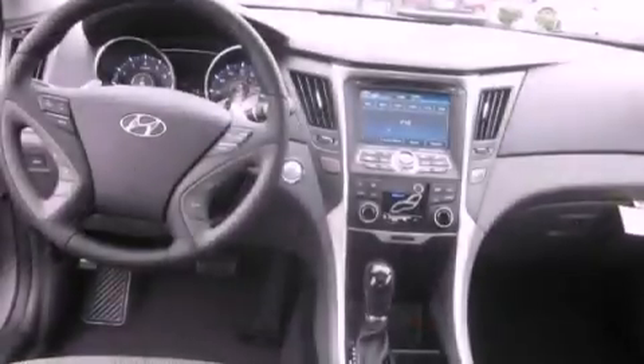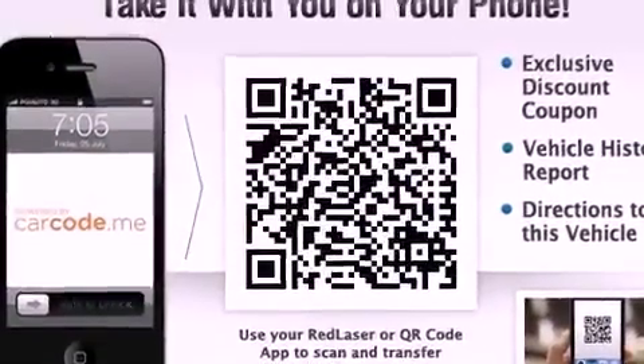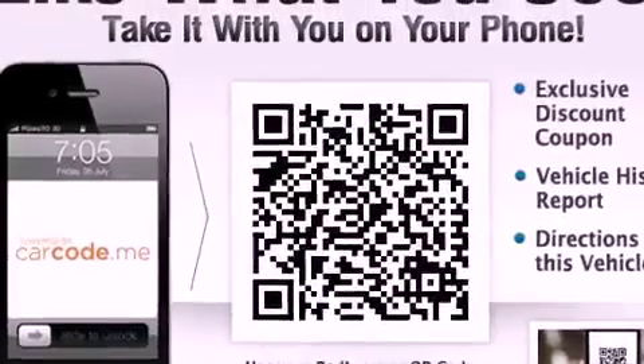The following features are also included: air conditioning with automatic climate control, a folding second row, cruise control, a leather-wrapped steering wheel, and a security system.